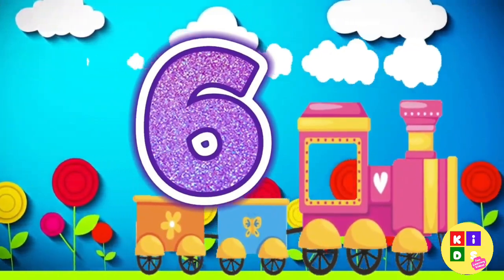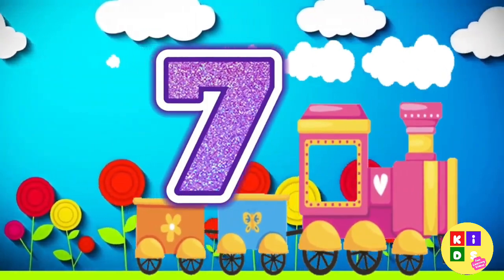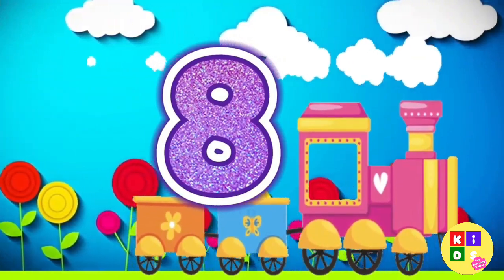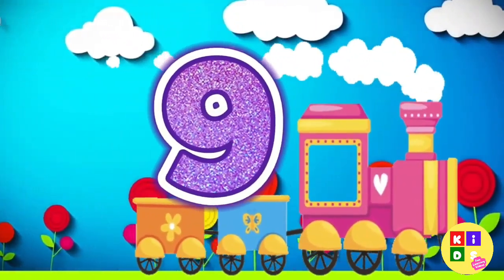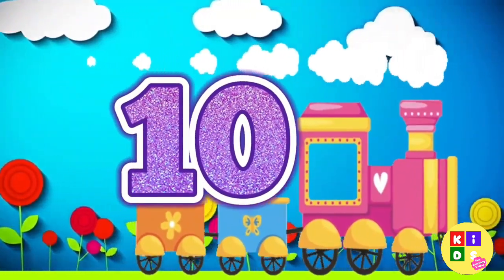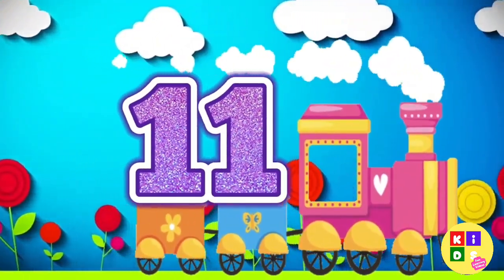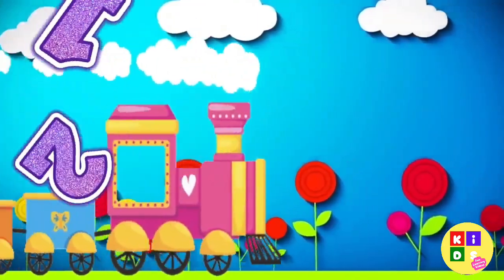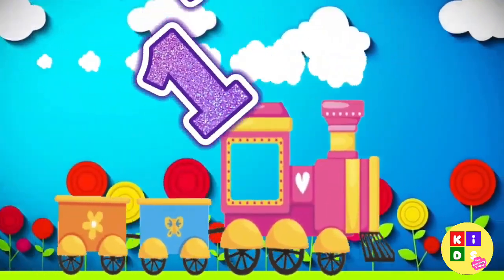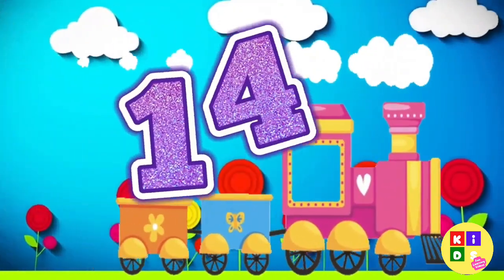Six. Seven. Eight. Nine. Ten. Eleven. Twelve. Thirteen. Fourteen.